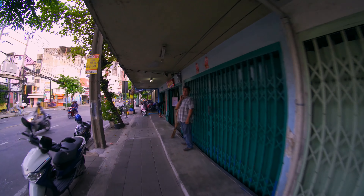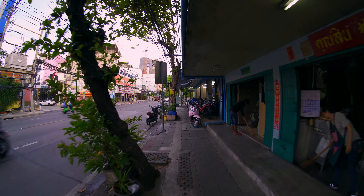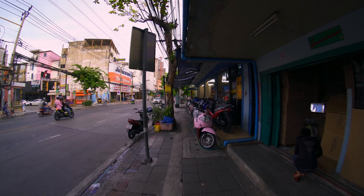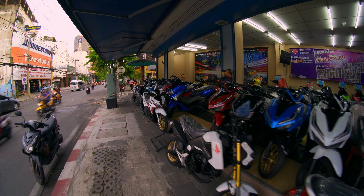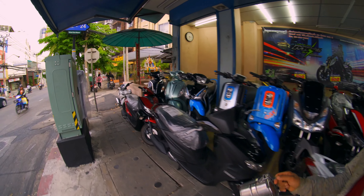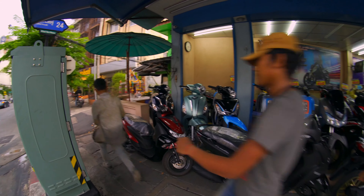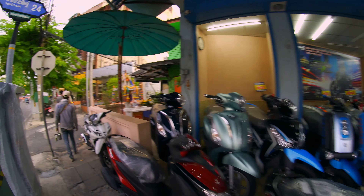If I didn't work in Siam, I wouldn't mind living here at all. Oh, they've got a Muay Thai gym over there — looks like a nice one! As far as the feel of the neighborhood, I like it. This is one of my favorite neighborhoods.